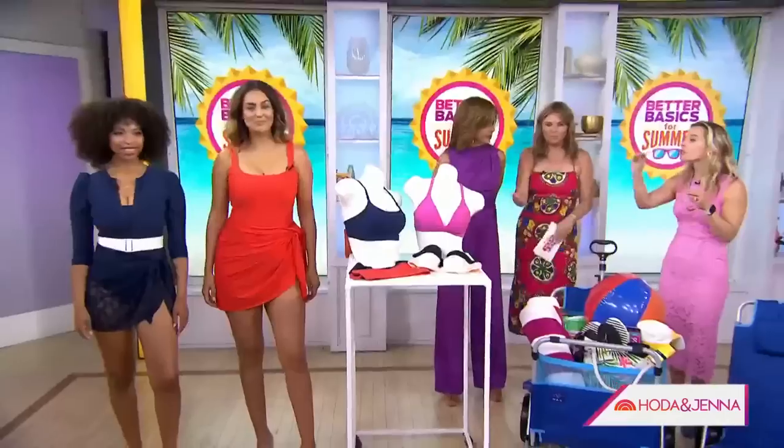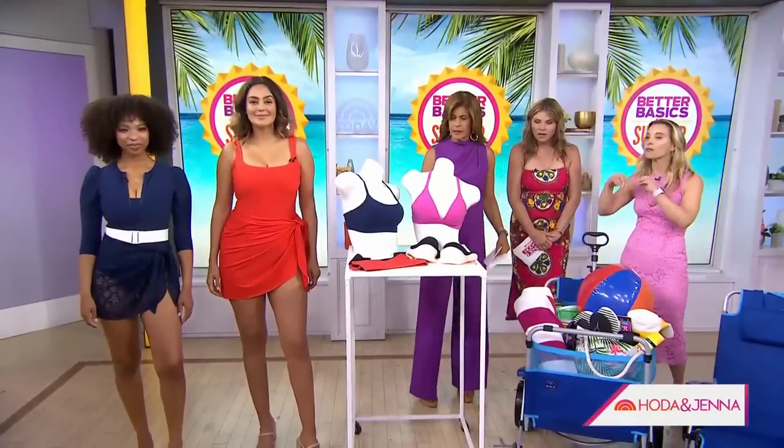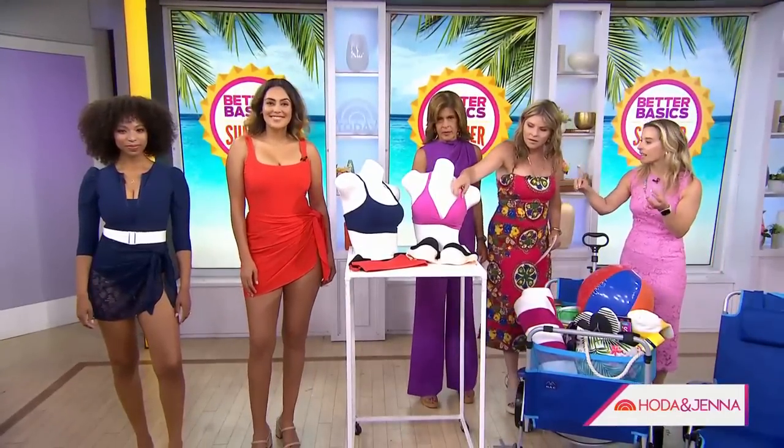We've heard lots of things about bathing suits, but a bathing suit bra — never heard of it. And I don't know why we've never heard of it, because it's genius. Like, if you wear a bra to go to the grocery, you should wear a bra to the beach. This is aqua lingerie — it's the first of its kind. It's from a company called Stylist.